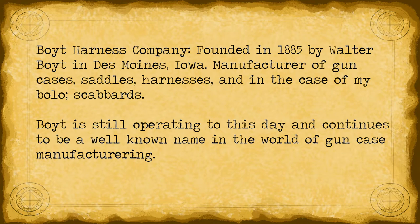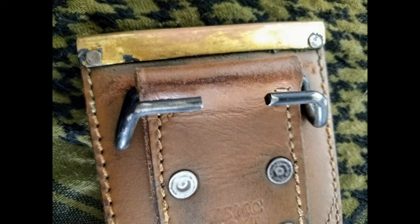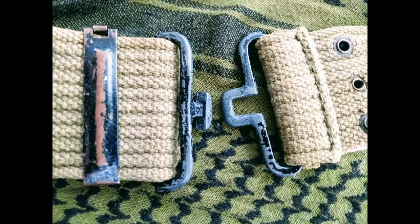Boyt is a leatherworking company still in existence today, founded by Walter Boyt in Des Moines, Iowa in 1885. Boyt is much better known for its gun cases than scabbards, but it also produces saddles and harnesses for riding. Both the locket on the scabbard and the rivets on the hilt are made of brass, and the cordage is genuine leather as well. The knife and scabbard were intended to be mounted with an M1910 clip onto a pistol belt, which you can see displayed here. While the belt itself is a familiar design within the U.S. armed forces, the clasp is something I've never seen before.